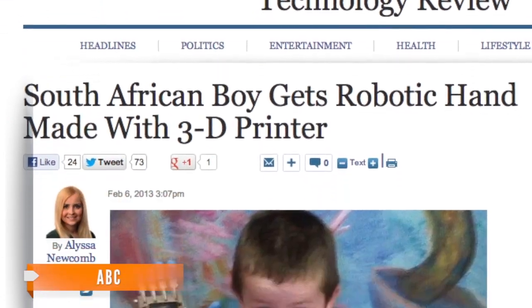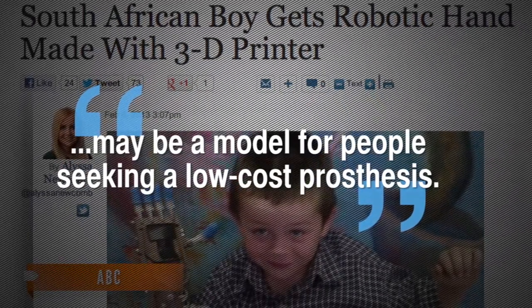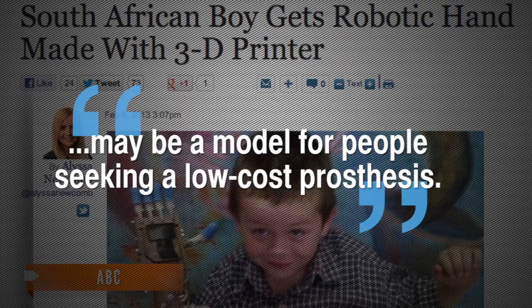According to tech experts, the prototype seems to need some revisions before it's fully functional, but the prosthetic hand was generally met with praise and amazement. ABC News notes that the prototype has huge potential as it may be a model for people seeking a low-cost prosthesis.